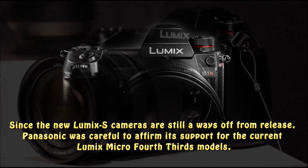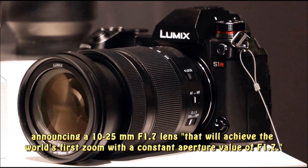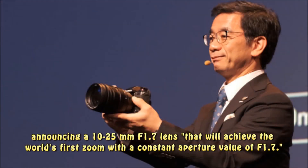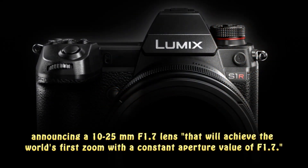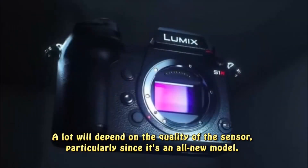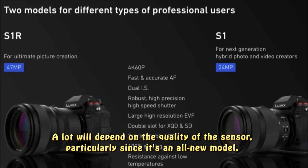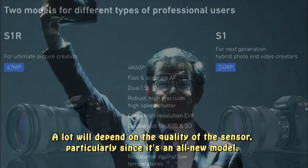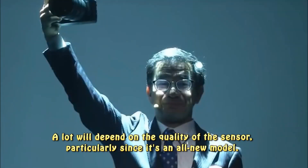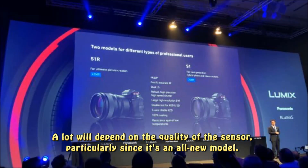Since the new Lumix S cameras are still a ways off from release, Panasonic was careful to affirm its support for the current Lumix Micro Four Thirds models, announcing a 10-25mm f/1.7 lens that will achieve the world's first zoom with a constant aperture value of f/1.7. A lot will depend on the quality of the sensor, particularly since it's an all-new model. Hopefully we'll get a chance to scrutinize the image quality and autofocus during our time at Photokina. The full-frame mirrorless field is now crowded, so Panasonic will have a lot to prove if it wants to compete with its rivals, especially Sony.